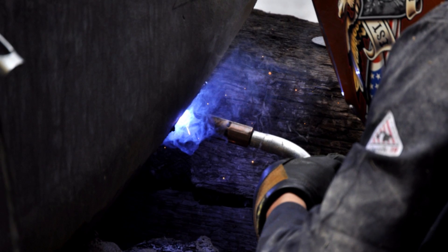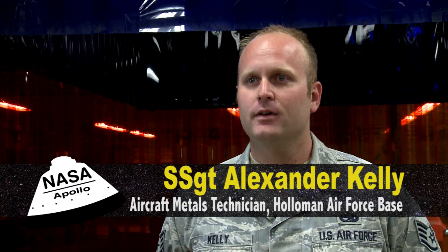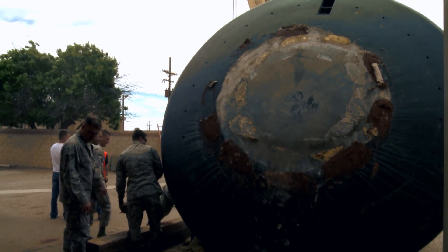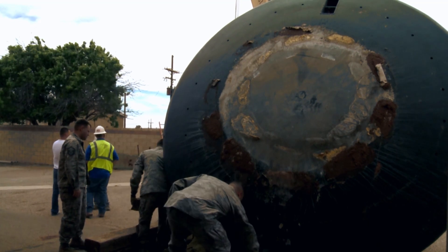The NASA space capsule came down and it was really in shambles — it was pretty messed up. Apparently it had been sitting in the sand for a while and there was a lot of debris in it. When we got it down and placed it on its side, we realized there was a massive amount of corrosion.